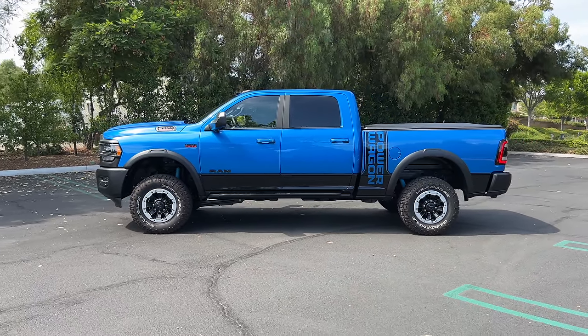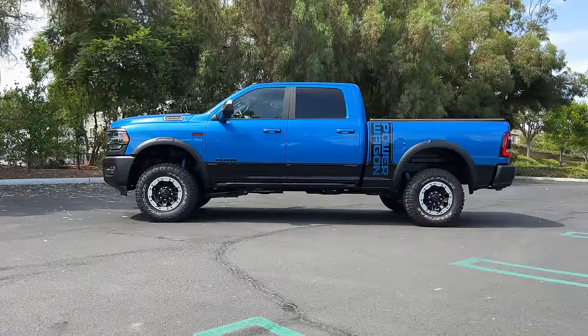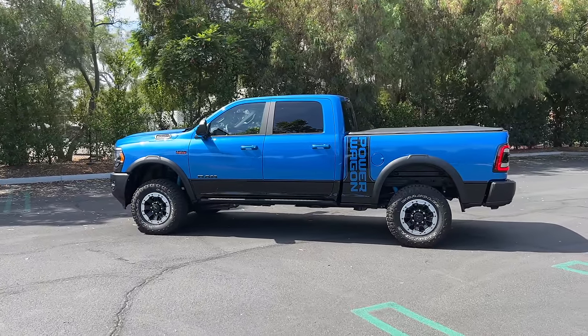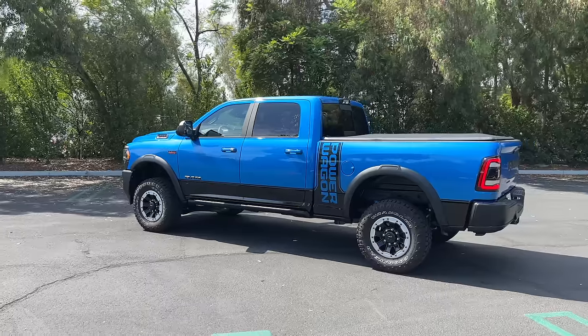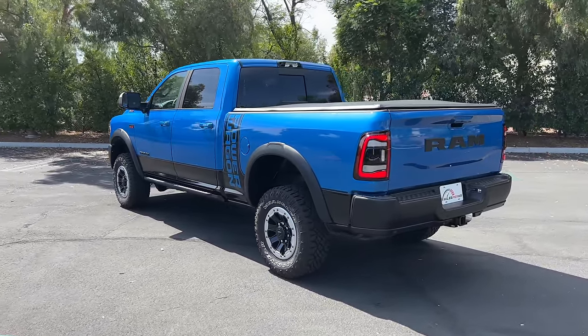This truck is huge — it's a massive truck. It's so big that it makes the 33-inch tires look small. And I know something like 35-inch tires would dramatically affect how the Power Wagon performs, but they'd be more aesthetically fitting. The Power Wagon is only offered in the CrewMax configuration with the 6-foot-4-inch bed.